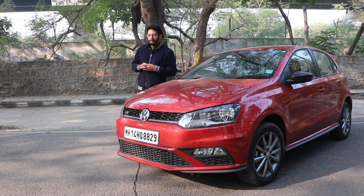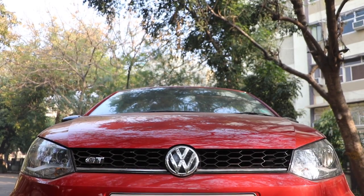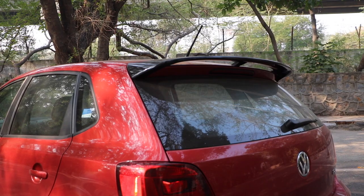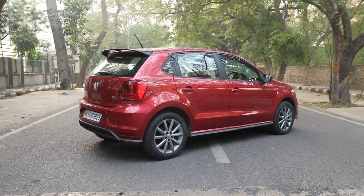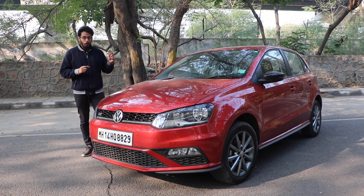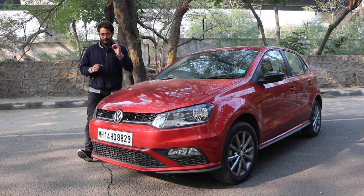Changes on the facelifted Polo are limited to cosmetic upgrades like new bumpers, revised fog lamp housing, underbody skirts, a blacked-out rear spoiler, blacked-out ORVMs, and this new Sunset Red shade which completes its hot hatch look. The Polo is one of the very few cars in India that has an ageless design.